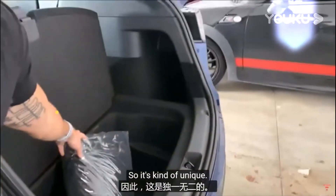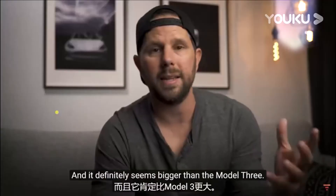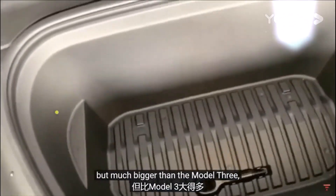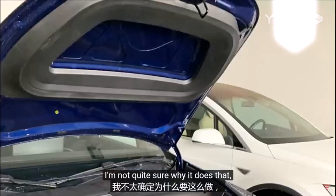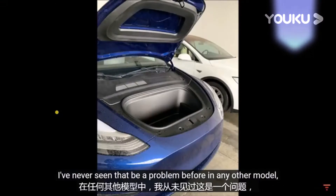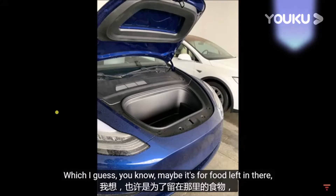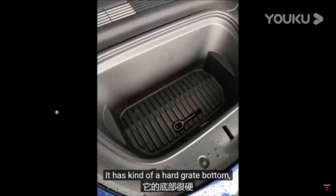Continuing with the theme of utility, the frunk is big as well — not as big as a Model X, but much bigger than the Model 3. An interesting detail is that it has a kind of donut-shaped lip on top that seals it shut. I'm not sure if that was an issue with other models, but this extra seal is unique. It has a hard grate bottom, and of course there's a tow hitch eyehole on the front. There's also a round button on the front of the car that when you pop it, it twists sideways.